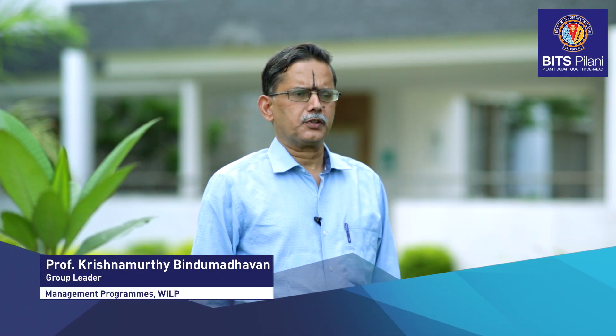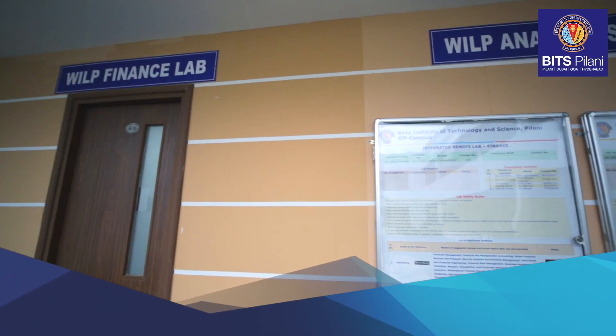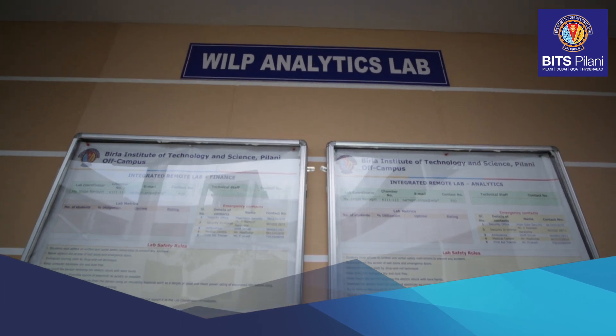I'm excited to introduce the three labs in the areas of finance, analytics, and management. The labs have been set up at the Hyderabad campus but are remotely accessible by our students 24/7, 365 days a year, from across the globe. The labs have been set up with the express purpose of enabling our students to connect theory with practice.